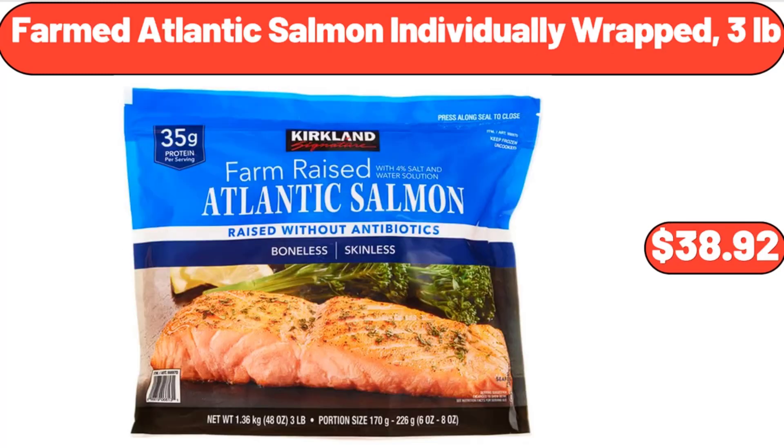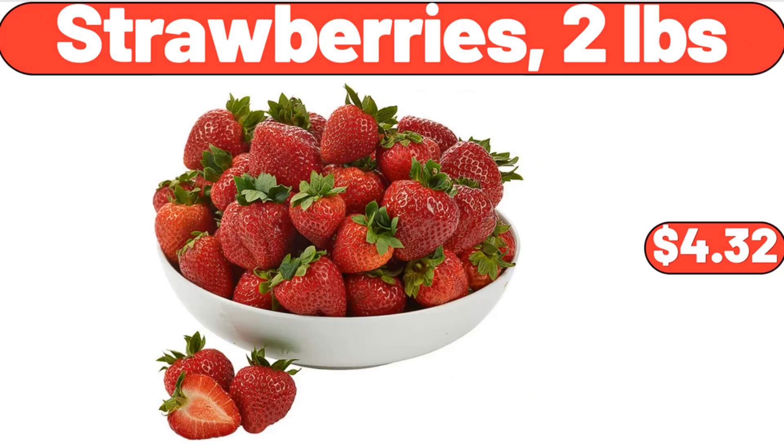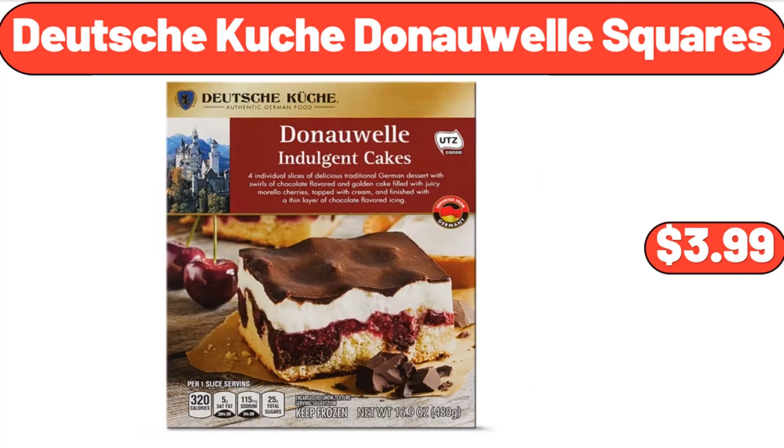Farmed Atlantic Salmon, Individually Wrapped, 3 Pounds, $38.92. Strawberries, 2 Pounds, $4.32. Deutsche Küche Donauwelle Squares, $3.99.